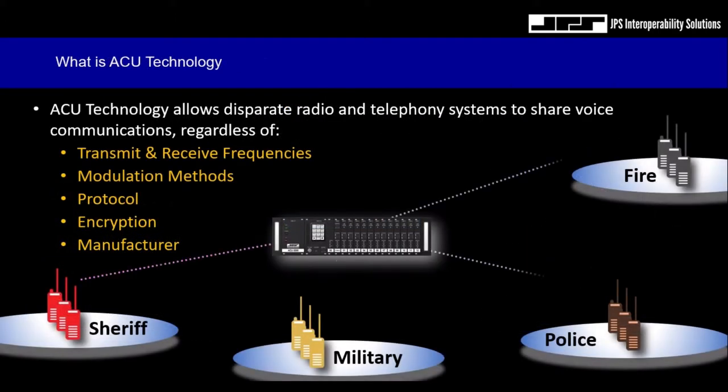By implementing digital signal processors and the use of donor radios, we're able to interface with baseband information from donor radios and create an agnostic radio and telephony interface. This means we no longer need to be concerned with transmit/receive frequencies or how a radio modulates or demodulates its carrier, whether the radio is conventional, P25, trunked, DMR, or even encrypted, nor do we need to be concerned with the manufacturer of the radio system. As long as we can present baseband radio information to the JPS interfaces, our digital signal processors will be up to the task.